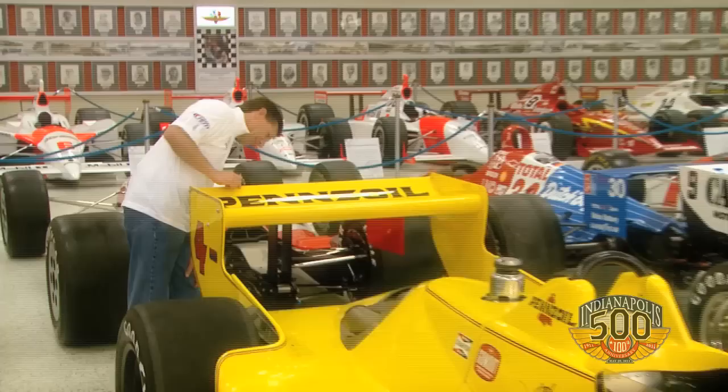Even last year I think we had five women in the 500, and now it's a new story — but this is where it all started in 1977, not that long ago.